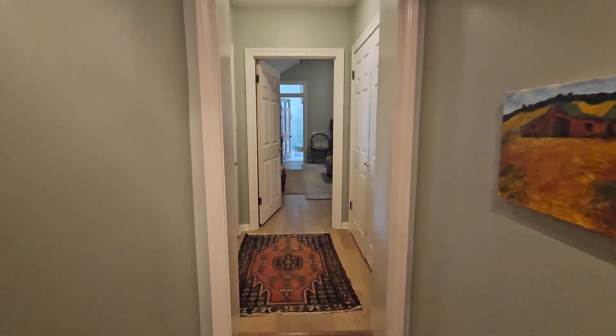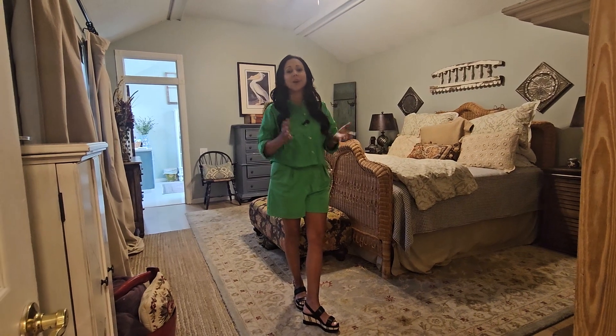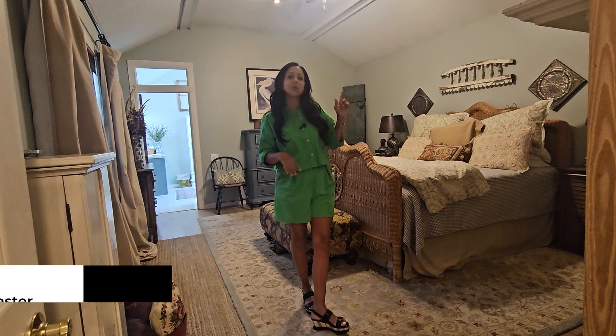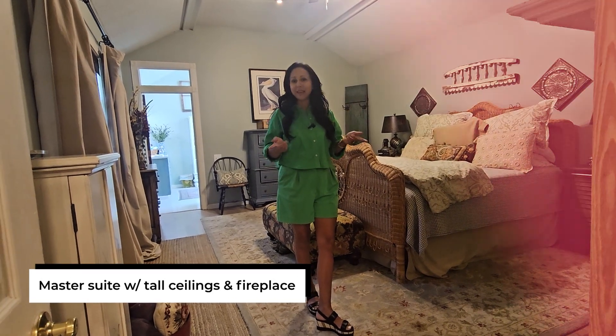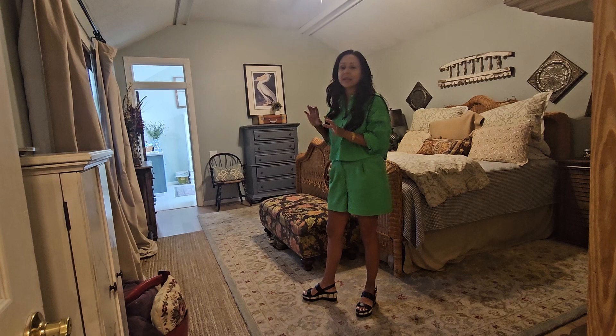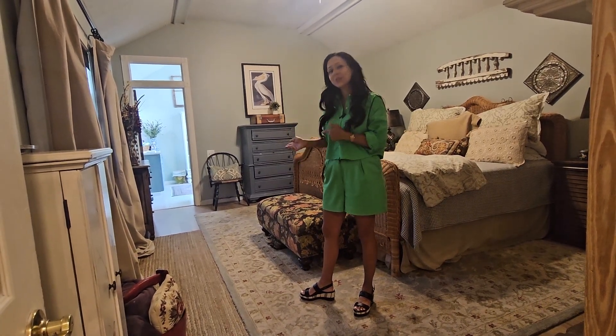Let's make our way to the master bedroom. What's great about this master suite is that it's all the way to the back of the house, so you have tons of privacy. It's extra large with very tall ceilings, and it even has its own fireplace. What's also really nice is it has a very updated, attached master ensuite bath — let's go take a look at that.